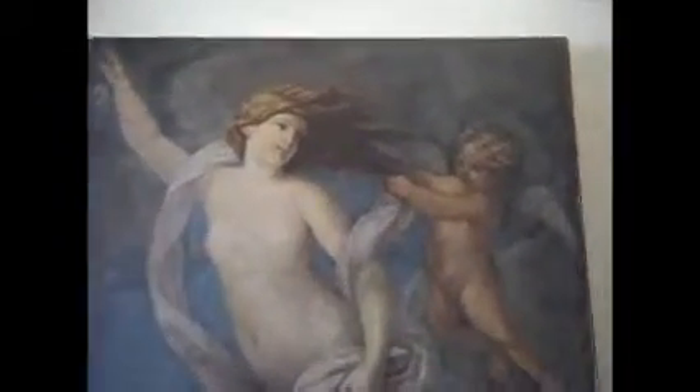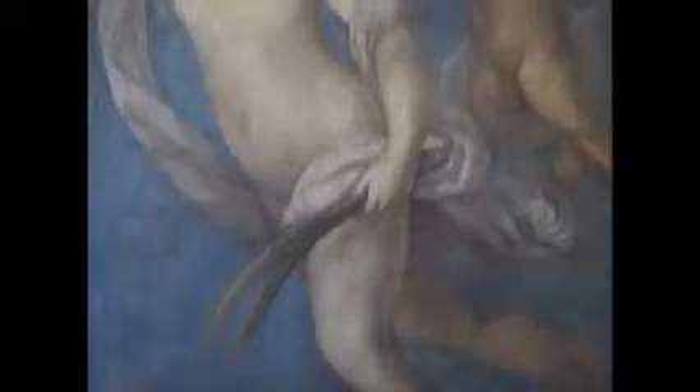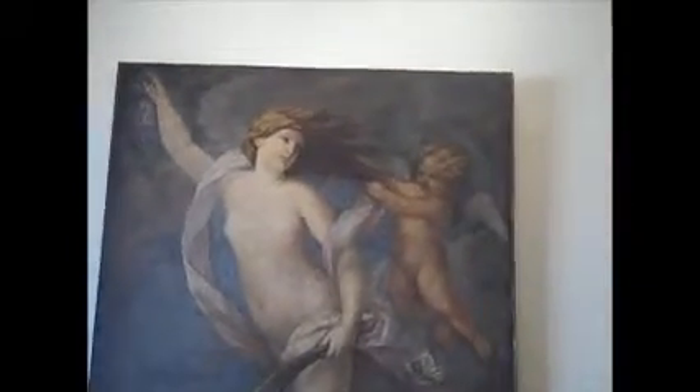We're showcasing some of their pieces here in this home. This magnificent Venus and Cupid painting is hand painted on linen in the Ontario District of Florence, demonstrating the clear influence of much earlier classic Italian painters.